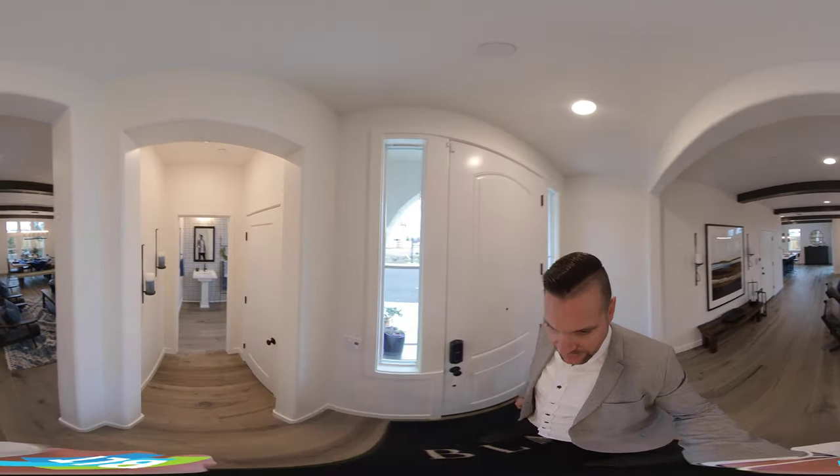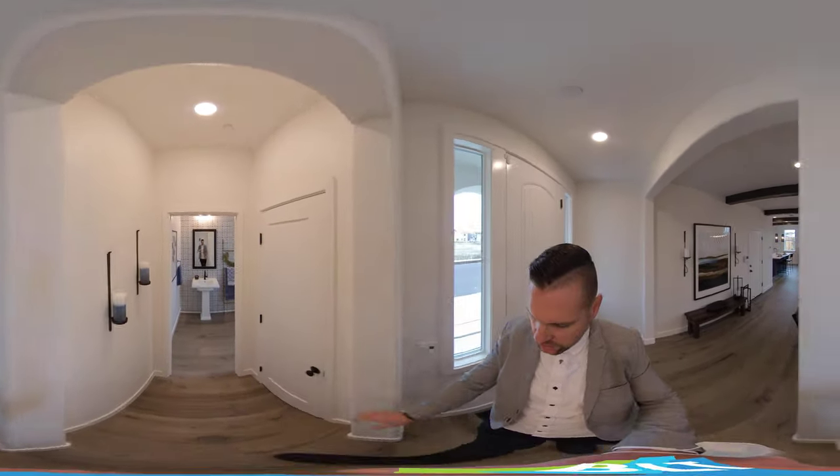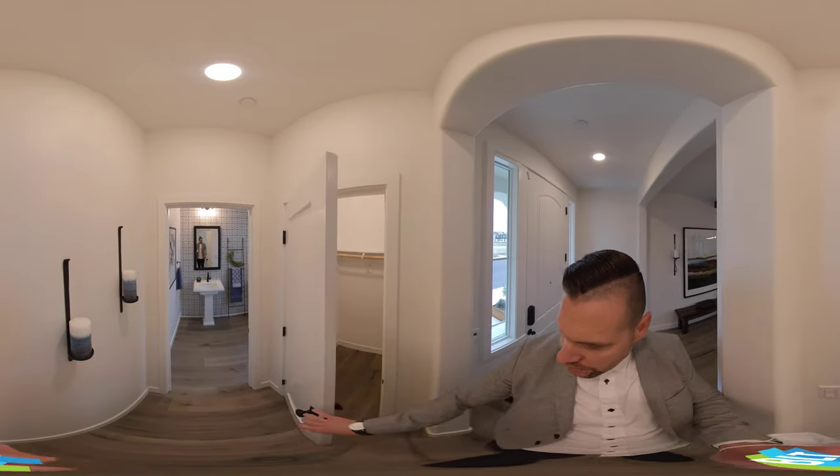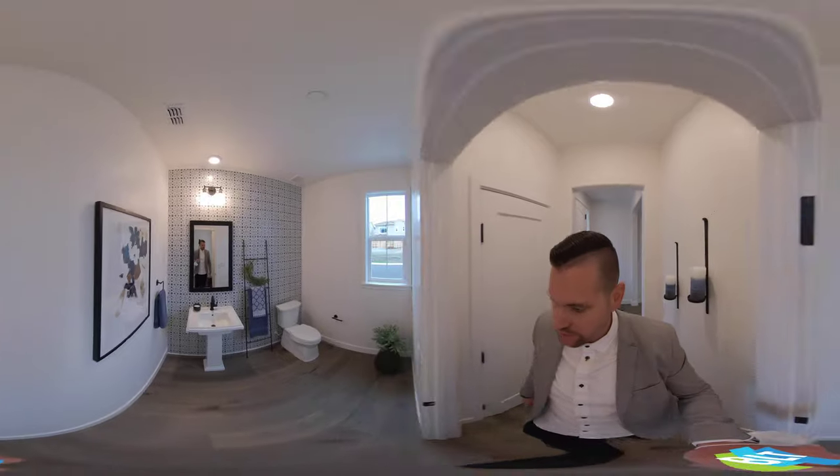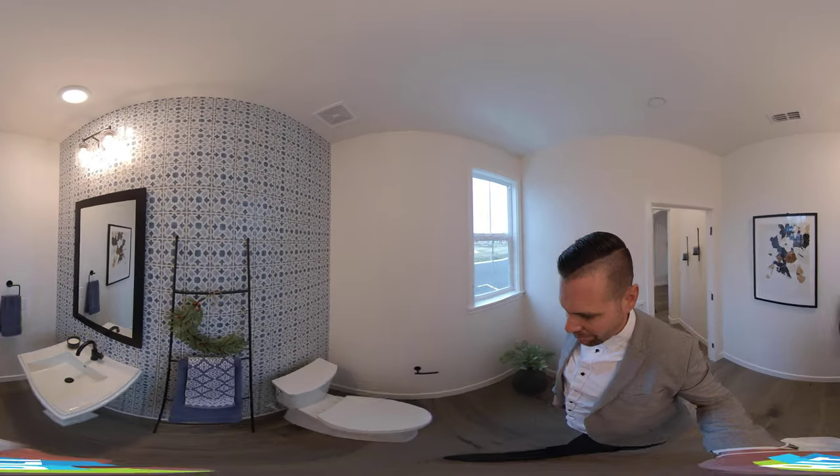We're going to start here at the front of the house. As we come in the front, there's actually a closet here, a nice deep coat closet. And then we're going to come into this bathroom here — this is the half bath downstairs.